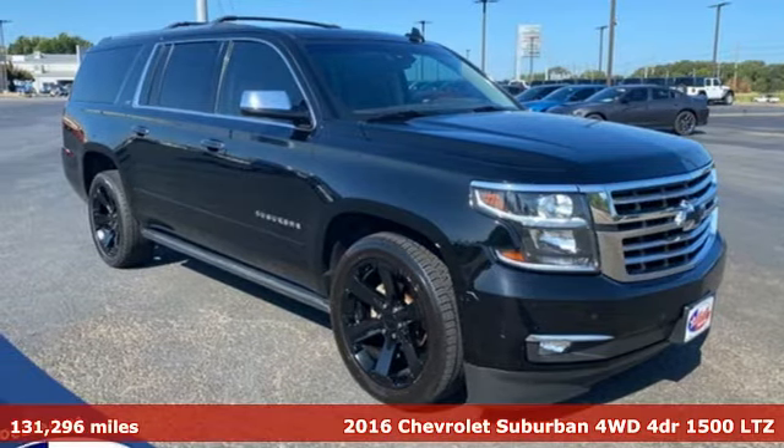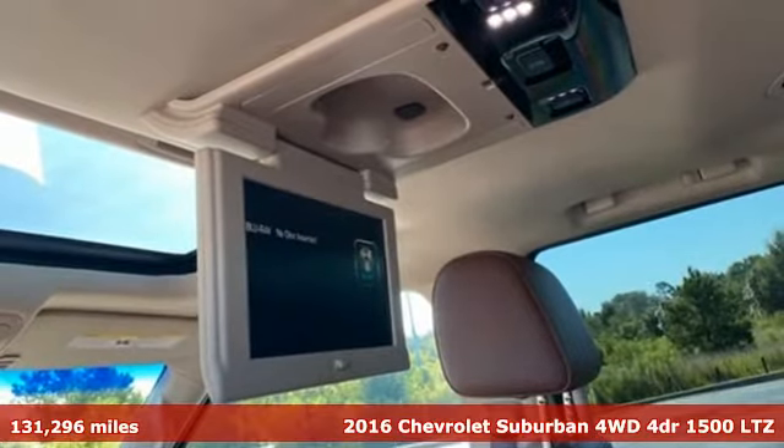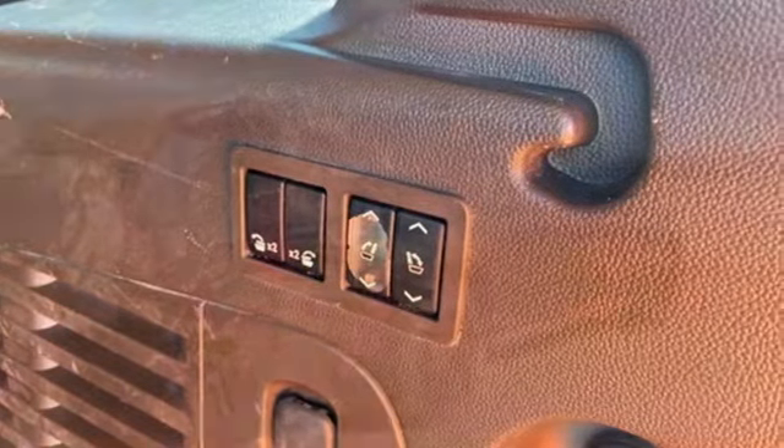Here's a 2016 Chevrolet Suburban. The Suburban has dominated the road since 1935. This model continues the tradition with the power, efficiency, and adaptability you'd expect.